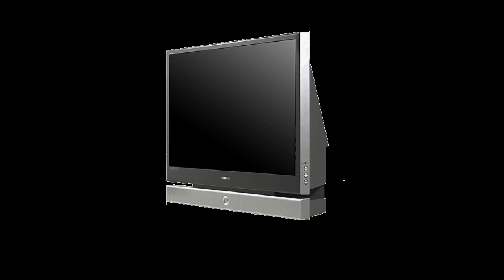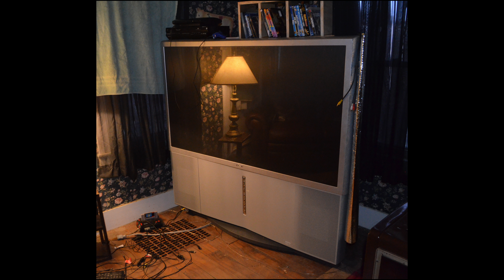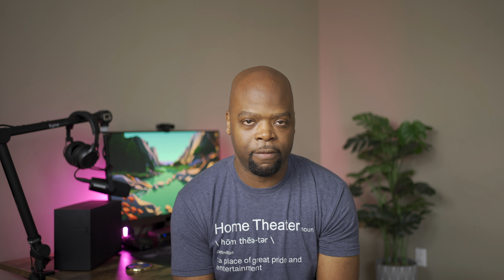Before LCD TVs took over the HD TV scene, if you wanted a larger TV for your space, then a rear projection DLP TV would be probably one of your only choices. They were compact TVs for the time that had large screens with great motion. They were cheaper than the newer LCD TVs, but much heavier and gave off a lot of heat from the lamp inside. The lamps were expensive and had to be replaced every couple thousand hours or so.